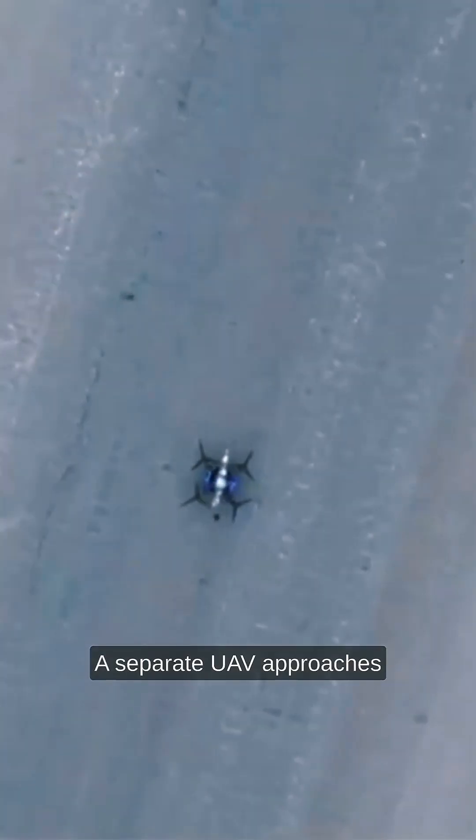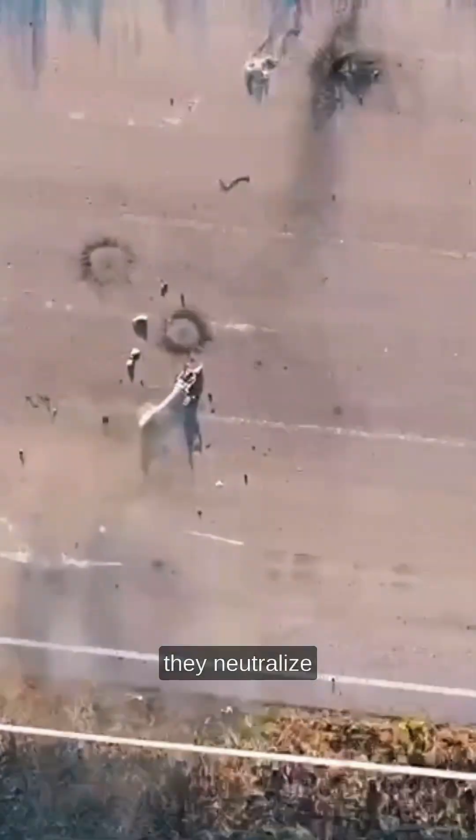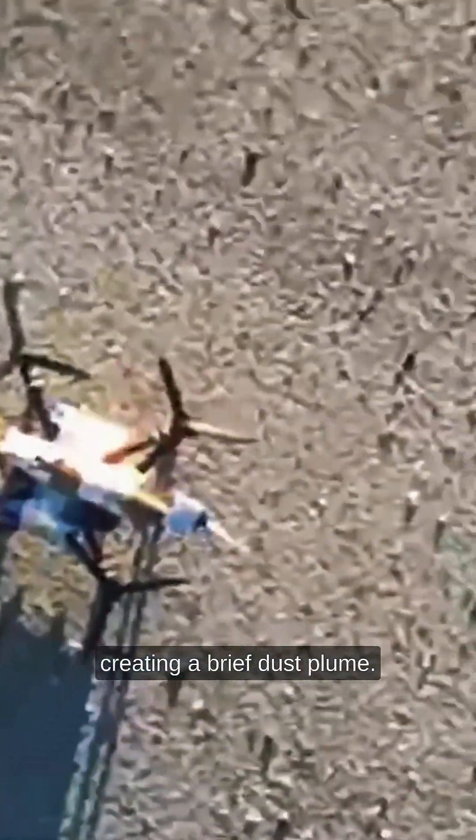A separate UAV approaches slowly to document its condition from a safe distance. To make the road passable, they neutralize the object remotely, creating a brief dust plume. Once it settles, the team checks whether the remains are stable and no longer functional.